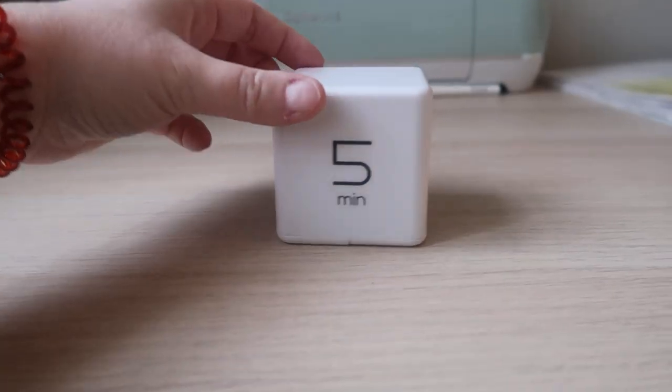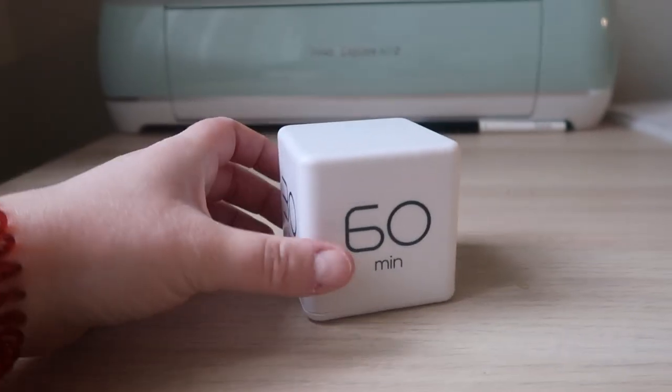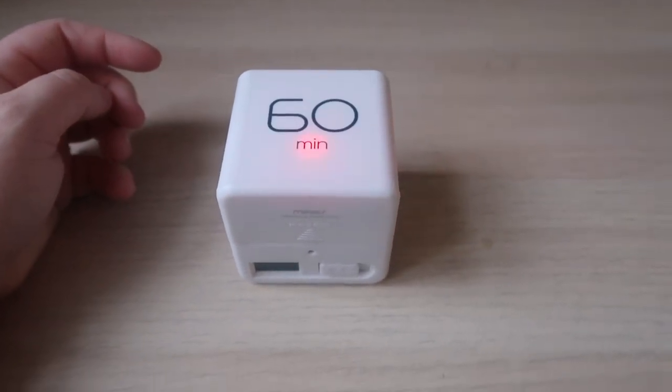We also bought a timer — that's the last item we bought for actual potty training right now. We got a timer that goes off every 60, 30, 15, and 5 minutes. All you have to do is flip it and it'll go. We bought that for when we're ready to do the 60 to 30 minute potty training intervals.